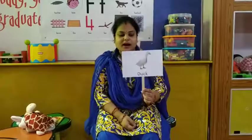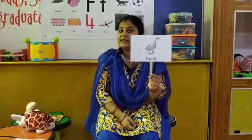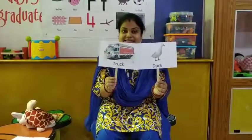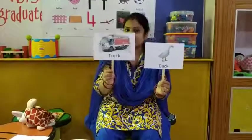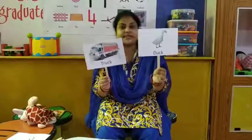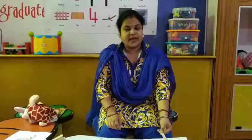So let's look for the next word. Our next word is duck. This is a duck. And what is the rhyming word of duck? Truck! Duck — truck. So the rhyming word of duck is truck. Okay children, you have to repeat with me.